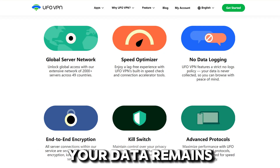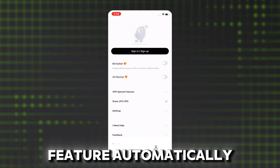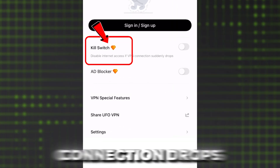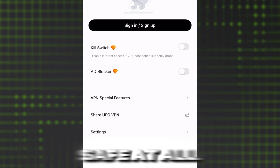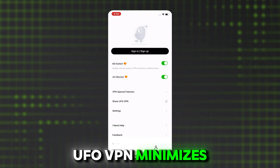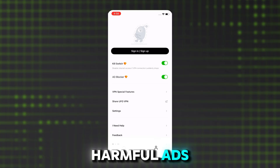UFO VPN also prioritizes your privacy with a strict no-logs policy and advanced end-to-end encryption, ensuring that all your data remains secure. Additionally, the kill switch feature automatically halts your internet traffic if the VPN connection drops, keeping your information safe at all times. Plus, with an integrated ad blocker, UFO VPN minimizes distractions and protects you from potentially harmful ads.